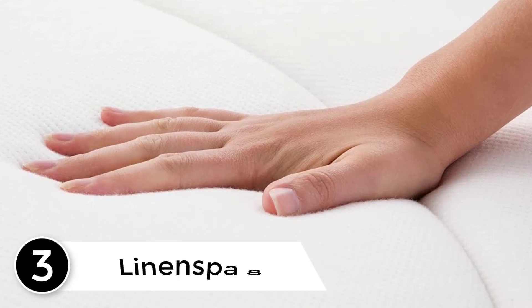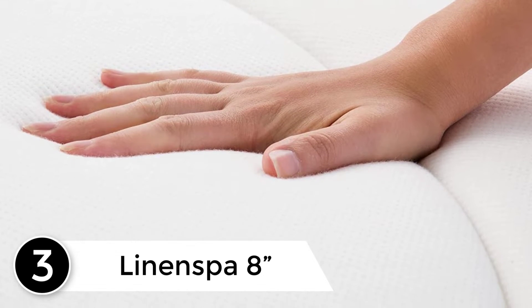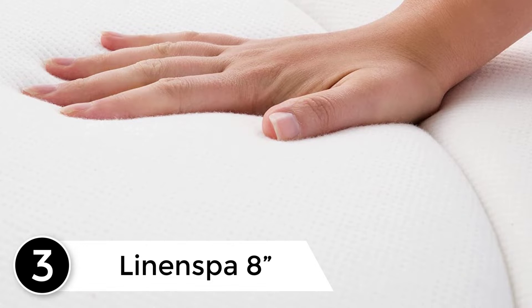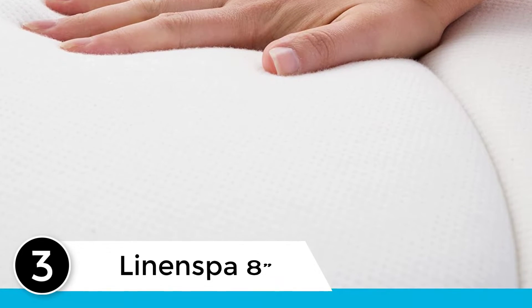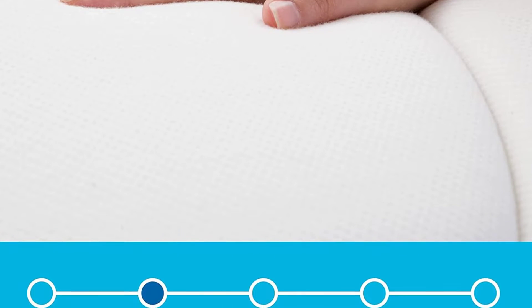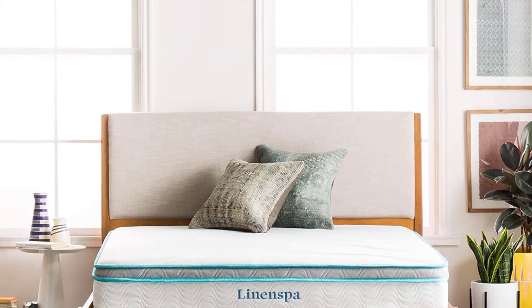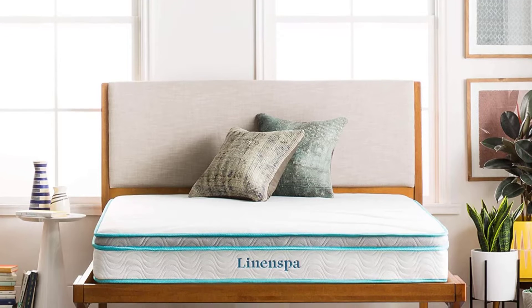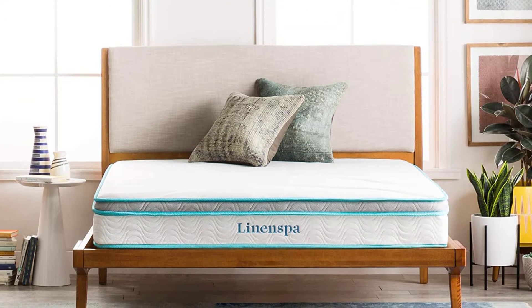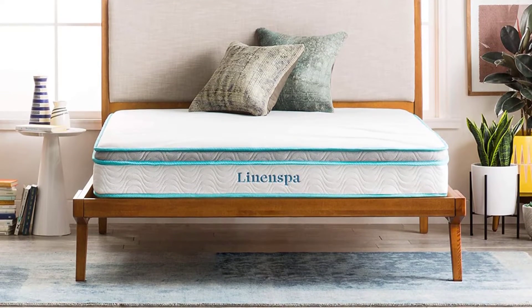At Number 3: Linen Spa 8. The makers of Linen Spa are committed to achieving high levels of customer satisfaction with a product that is much more affordable than the average bed in a box, and the attractive price point has quickly made the brand an internet favorite. The Linen Spa 8-inch is a hybrid mattress with a sleek and streamlined design that includes memory foam over a traditional coil unit. By incorporating more classic and streamlined design components, Linen Spa is able to offer its 8-inch mattress for an exceptional price.